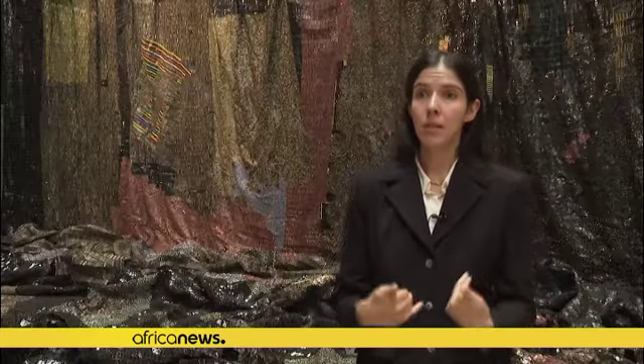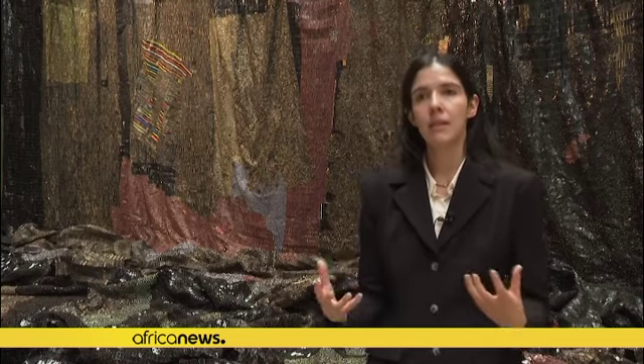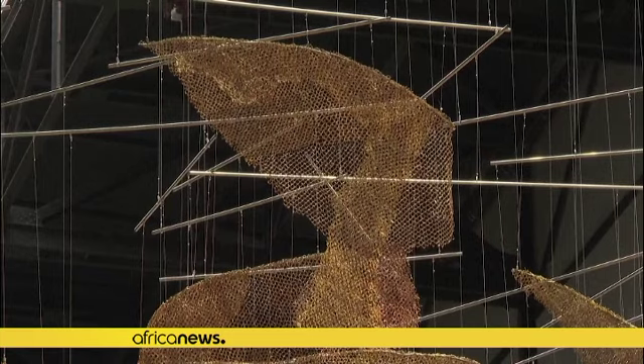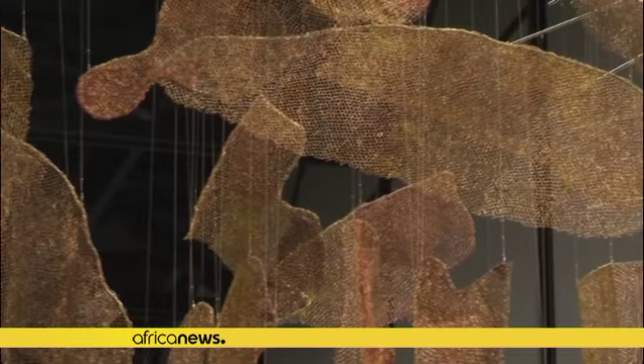Elan Atsui came to the Turbine Hall on a number of site visits, as artists that we commission do. One of the most vivid memories I have is that he spoke of it as a ship. For Elan Atsui, the histories of migration and movement of goods and people have been absolutely embedded in the material that he works with.